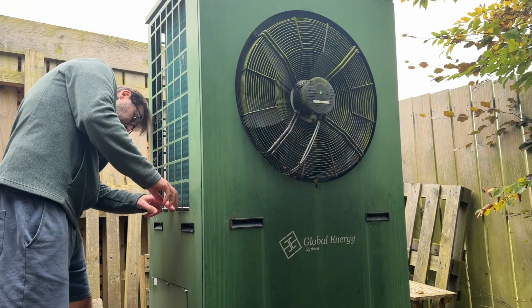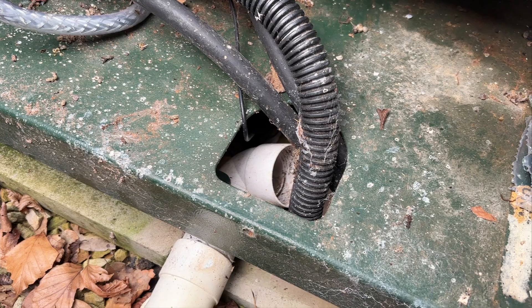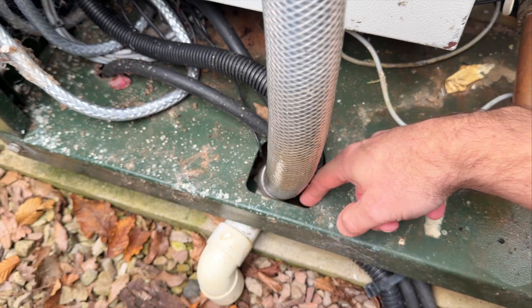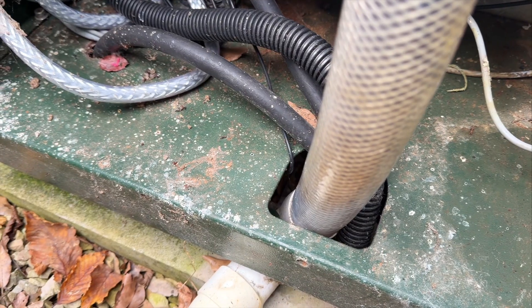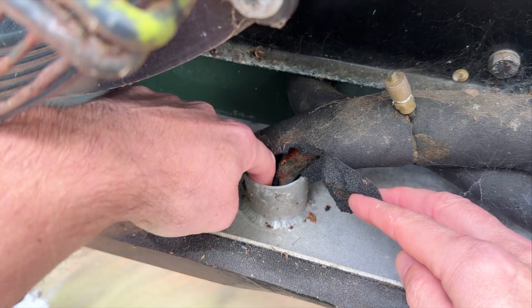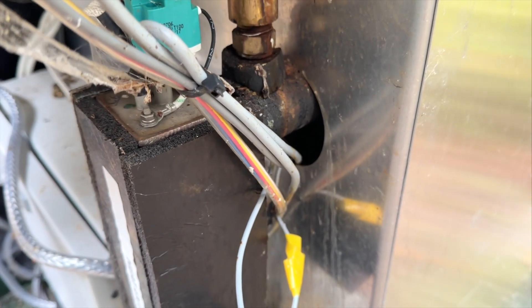Whether you live in the middle of the city or out in the countryside like we do, it's worth going outside and having a look at your unit. Check for gaps, loose insulation, or holes where the pipes and drainage exit. Mice only need a space the size of your thumb to squeeze through. In our case they'd found two perfect entry points — one around the drainage pipe, the other by chewing through the foamy insulation on the refrigerant line leading into the unit.